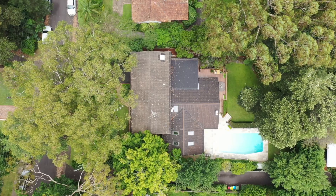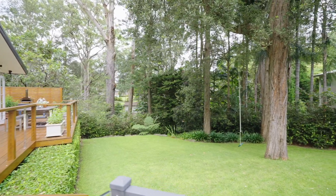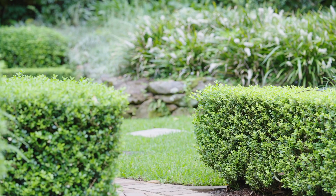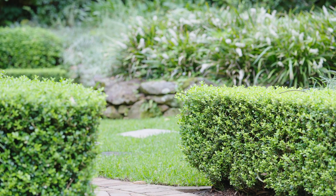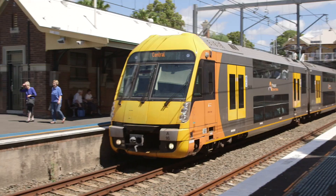Set on 1265 square meters of completely private rolling lawns and professionally designed and maintained English gardens, you are just a short stroll to Gordon village shops and station.